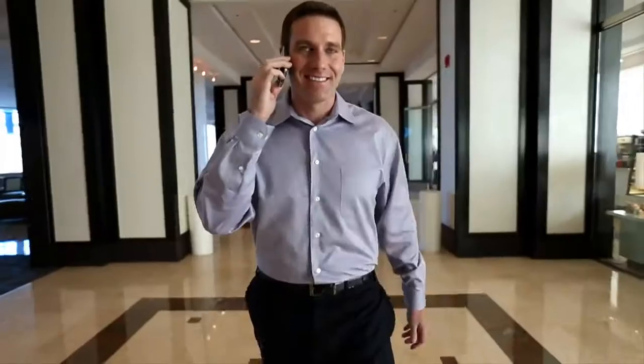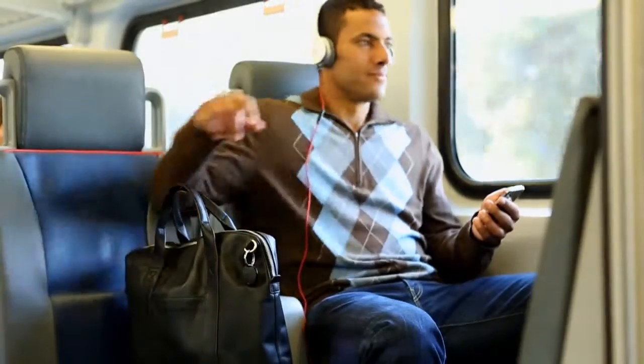Your iPhone and valuables are irreplaceable. Now make them unforgettable with the Kensington Proximo.